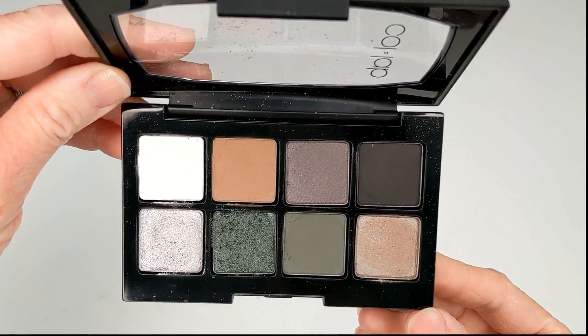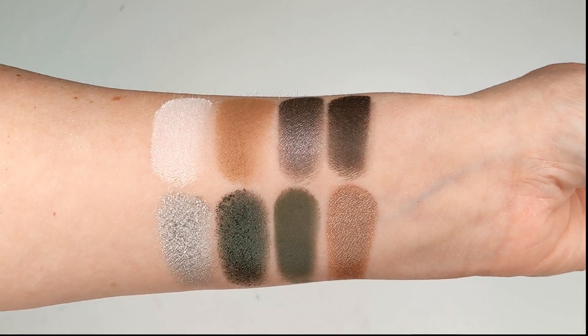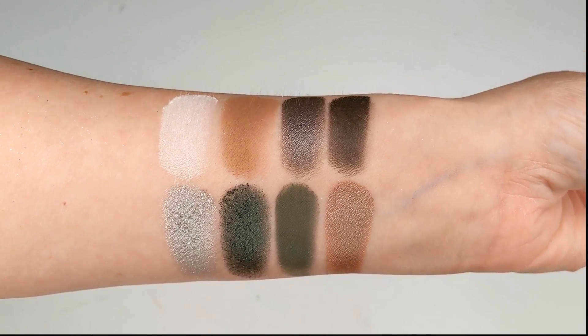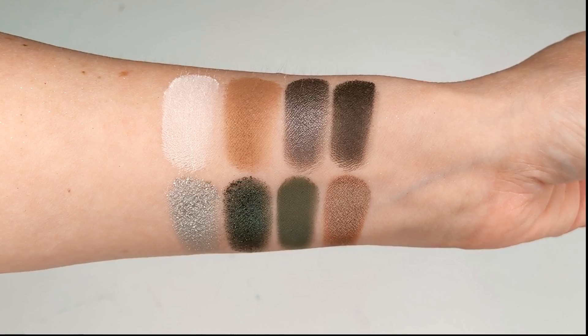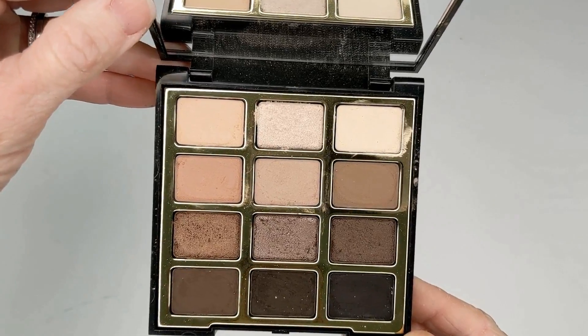Next up we have a gorgeous palette from Collab Beauty, which is exclusive to Sally Beauty stores. It has cooler gray tones, gorgeous greens, and a beautiful duochrome shade. The formula is amazing — so soft, pigmented, and really easy to blend. Overall just a fantastic formula, and I also like that they're nice small palettes, easy to travel with.